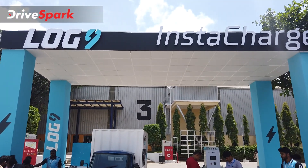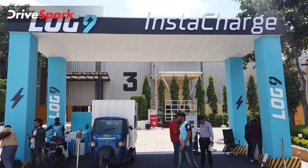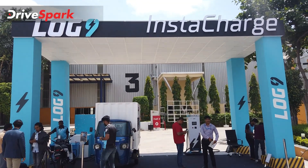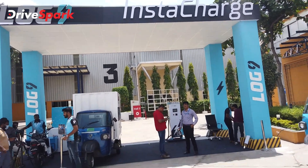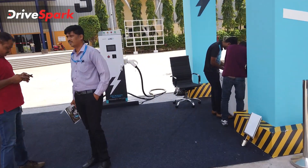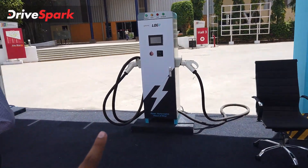Here is the Instacharge station. This is powered by solar panels installed on the solar panels. The brand name is DC fast charger — this is the charger.